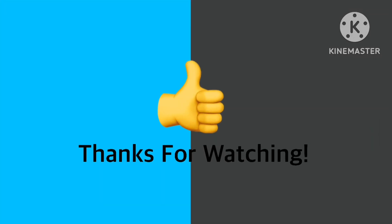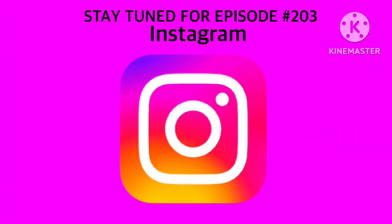Alright guys, that's it for now. Thank you so much for watching this episode of Logo History. We'll see you on Saturday for a brand new episode. Stay tuned for episode 203: Instagram. Bye for now.